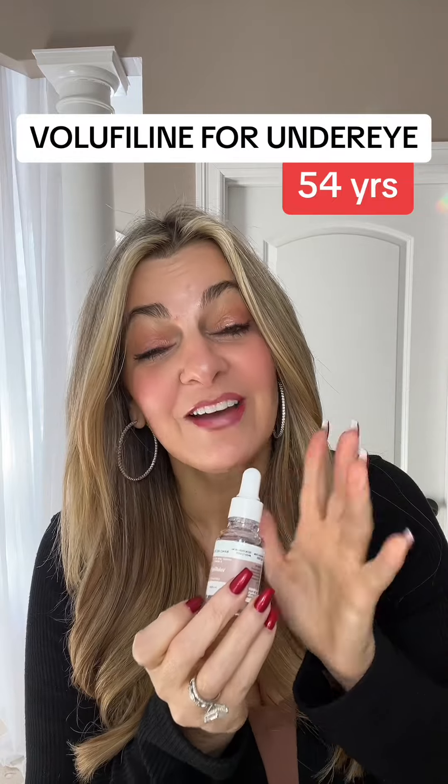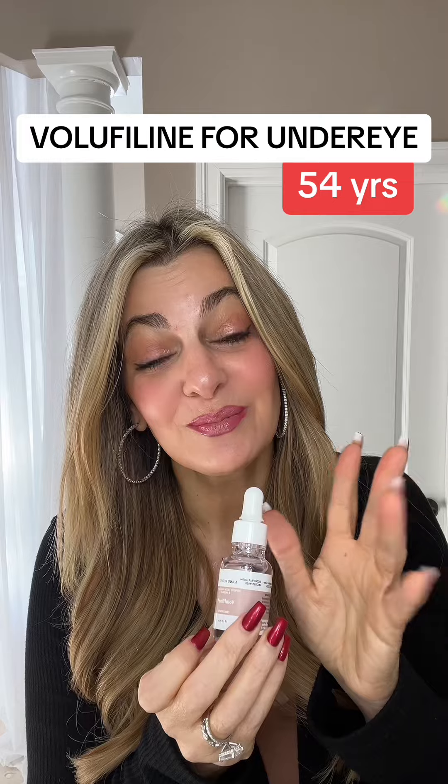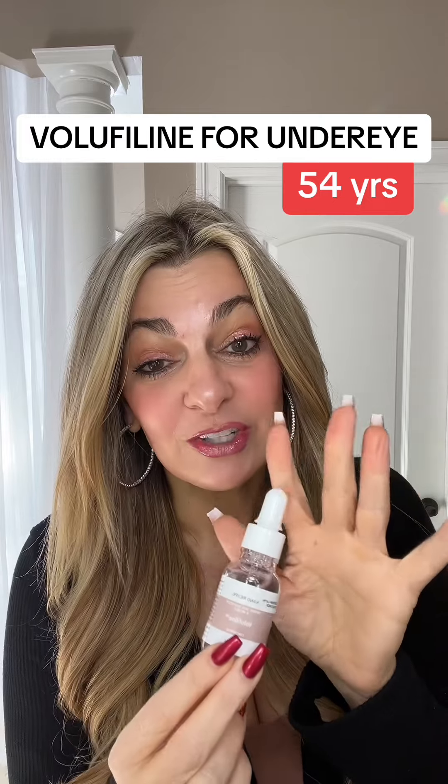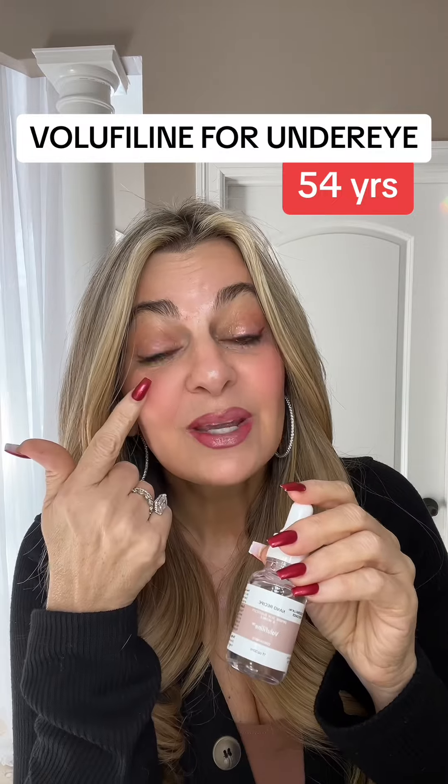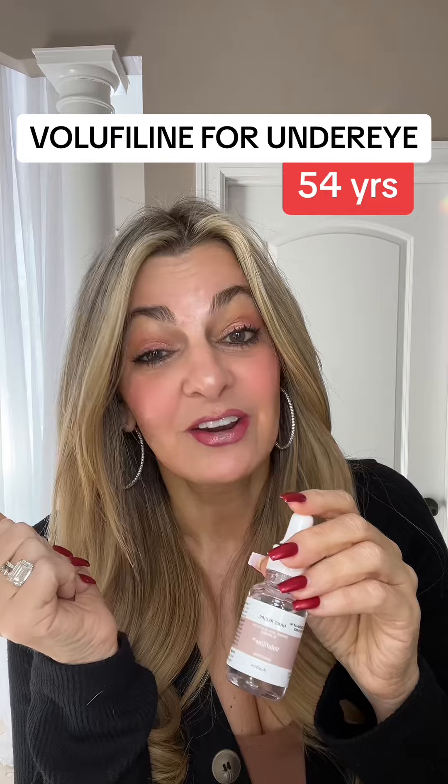Does volufiline work? I've been asked hundreds of times. People are starting to feel like this area is really hollowing out for them. Volufiline is making the claim that it can produce fat to really plump up that under-eye area.